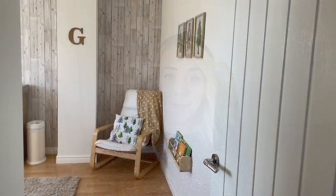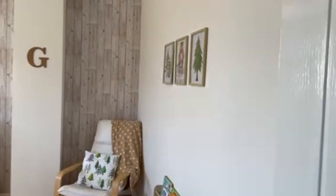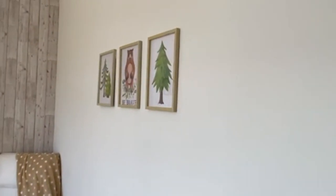Hi guys, welcome back to my channel. Today's vlog is going to be a tour of little man's nursery. We are finally finished — I'm 35 weeks now and I'm so excited with his little room. I think it's so cute and I'm really excited to show you.